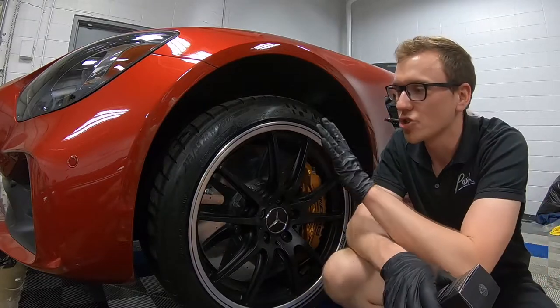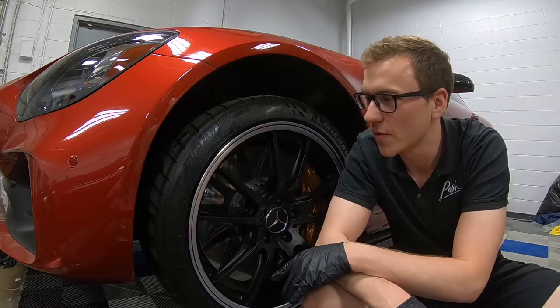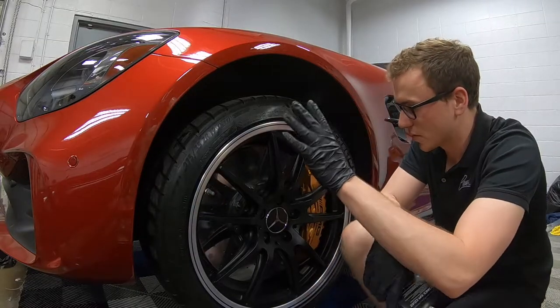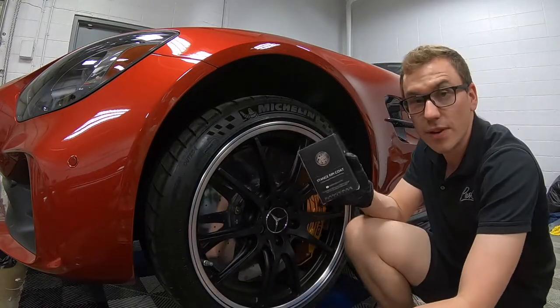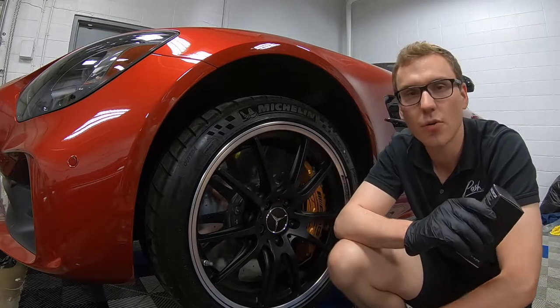Alright guys, we have just finished washing and blow drying the car. We just finished wrapping the entire car in PPF, paint protection film. So right now we're going to start with the wheels and brake calipers. We're going to finish them in Kamikaze Stance Rim Coat. It's going to leave them super slick and easy to maintain and clean. Let's go.